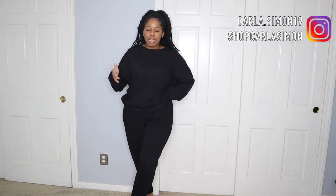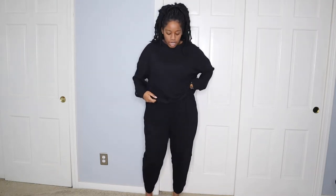Hello everyone and welcome back to my channel. I wanted to make this video — it's going to be very casual and chill — just sharing with you guys how I style sets and loungewear. Pretty much every single thing I'm going to be sharing with you guys is from my boutique, shopcarlasimon.com, CS Fashion Boutique.